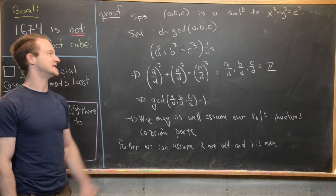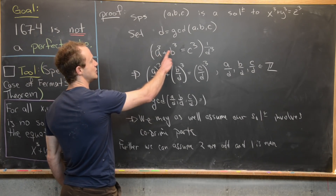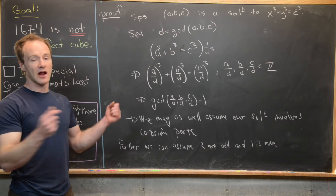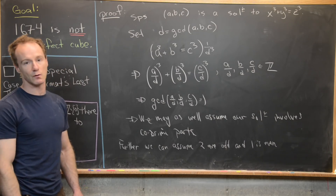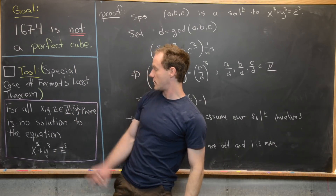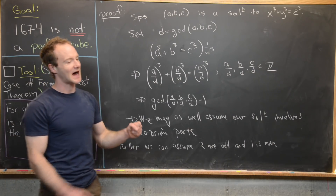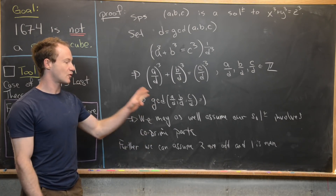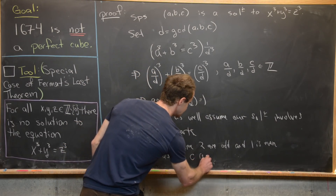If two of them are odd, that forces the other one to be even. For example, if a and b are odd, then a cubed and b cubed are also odd, which makes their sum even, which makes c even. So it's impossible for all three to be odd — that only leaves the possibility that two are odd and one is even. Since we're working with third powers over all non-zero integers, we can rearrange the equation to isolate any one of the three, giving us freedom to choose which one is even.